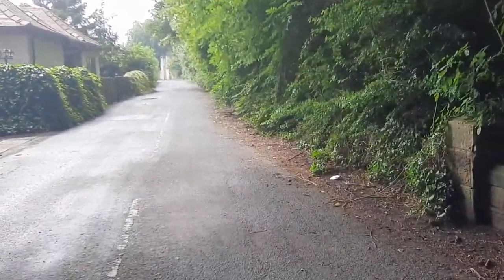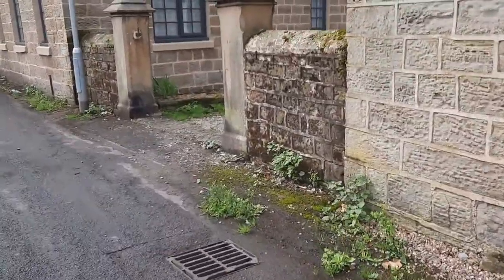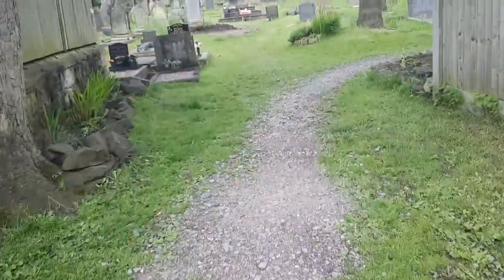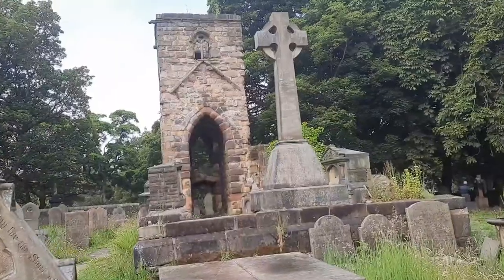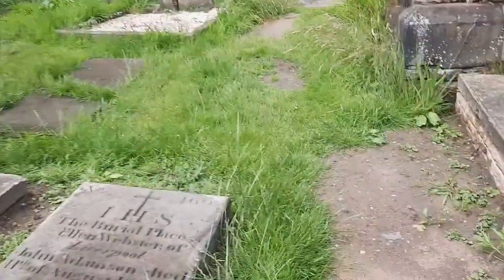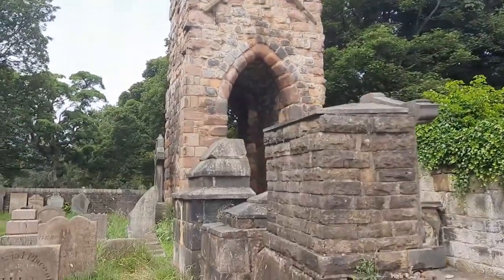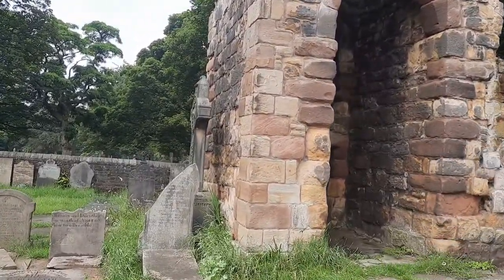Just up here, just through here — it's at the back of the church, that's it up there. They're doing some restoration work here, look at that. Now this is very old, this tower remains.